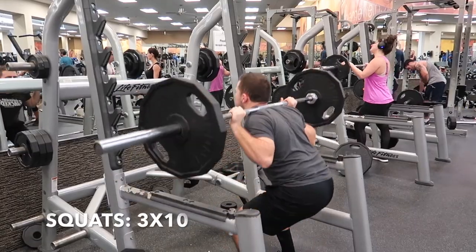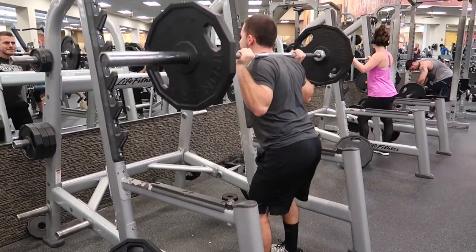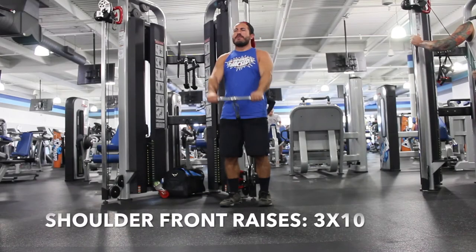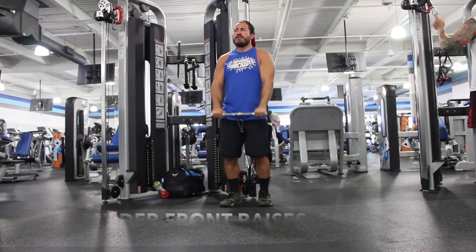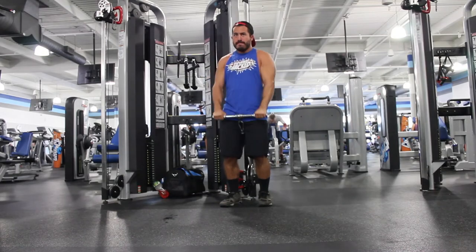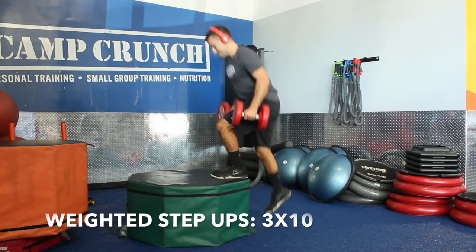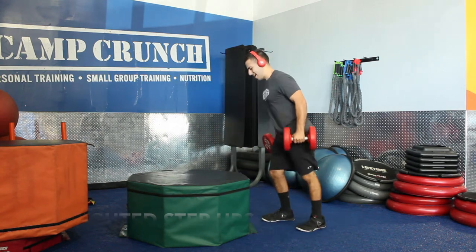Here's squats. If you're going to be going heavy, I recommend wearing a belt so you don't hurt your back, and do three sets of ten. We've got Mike doing shoulder front raises for three sets of ten. Here is weighted step-ups — again, three sets of ten, ten reps each leg.